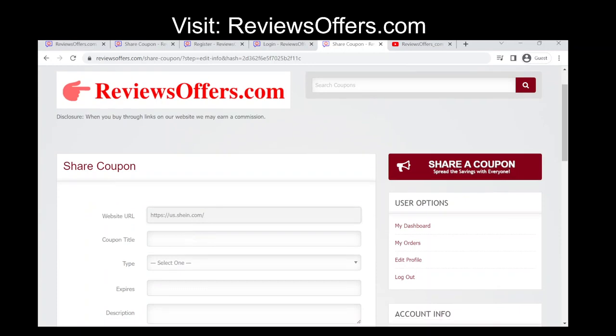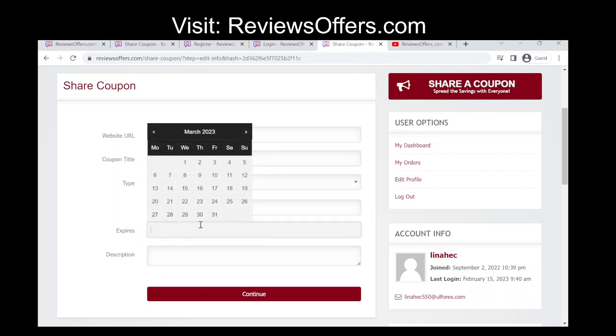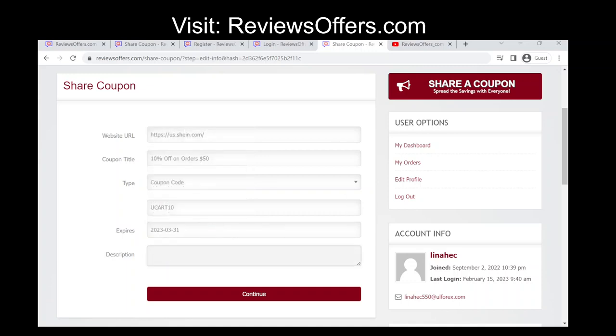Enter the discount code details on the submission page. You will be asked to provide details about the discount code you want to submit. This typically includes the code itself, the expiration date, and a brief description of the discount.